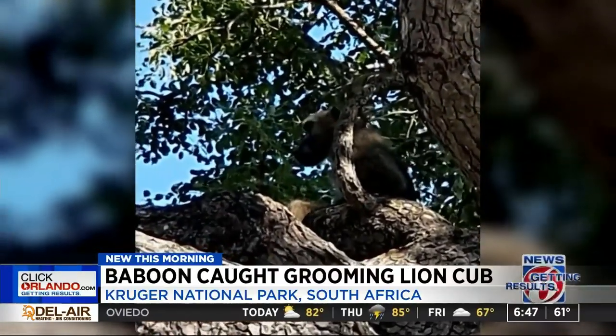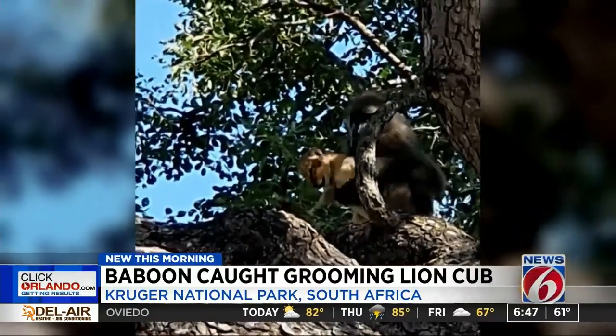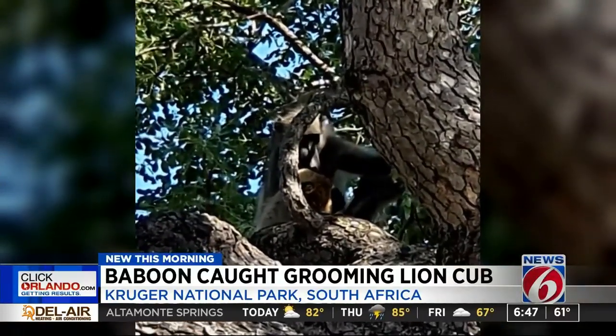If you remember in Lion King, it was the baboon character Rafiki who held up little Simba to introduce him to the kingdom. Look at that. That is so cool.